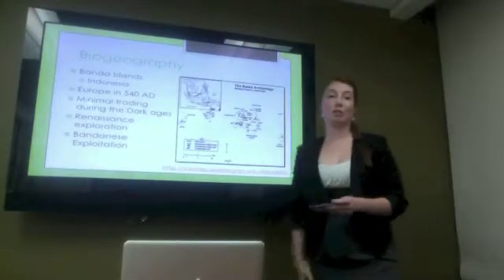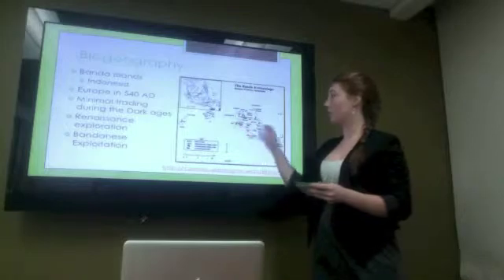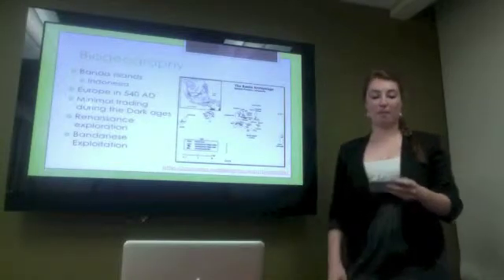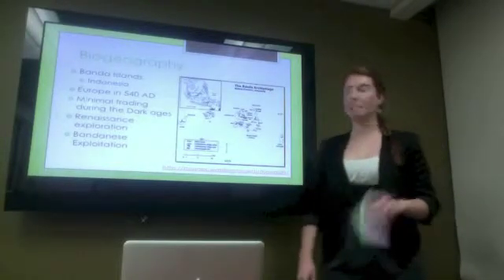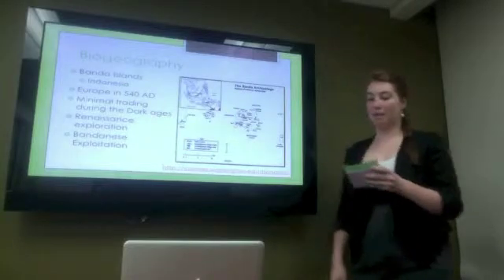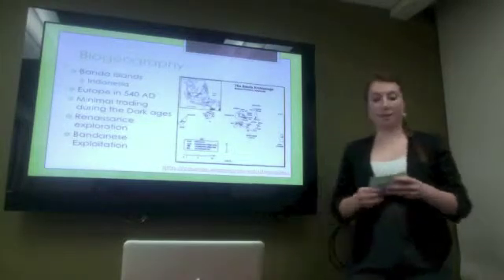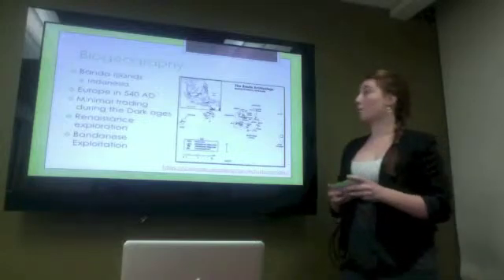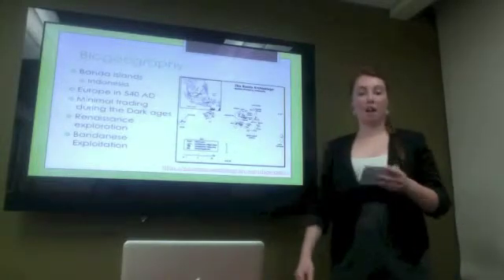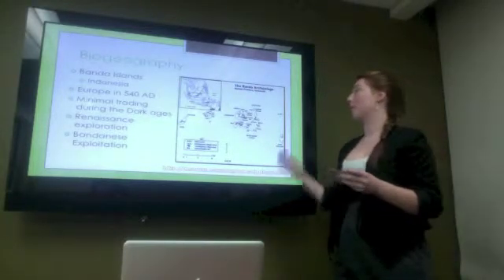The biogeography of this plant is actually incredibly interesting. It originated on one island in the Banda Island chain, which is now currently a part of Indonesia. Nutmeg made its first appearance in Europe in Constantinople in 540 AD, after it had crossed India and Arabia to reach Europe. Before the Dark Ages, it was very popular in all apothecary shops and kitchens of Europe, though mace was actually a lot more popular and more expensive. The location of these islands and the source of the spice was kept a large secret, which led to very ridiculous claims as to the origin, and so they became known as the Spice Islands.